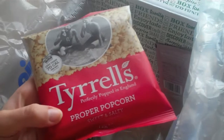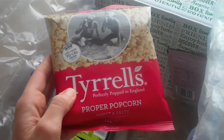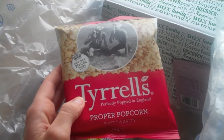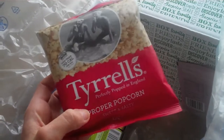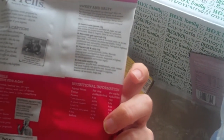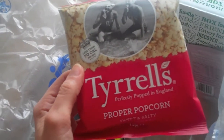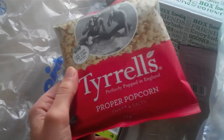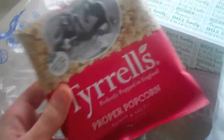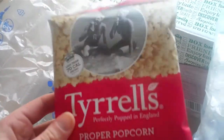Ooh, Tyrrells proper popcorn! I read someone's blog this morning about popcorn as a healthy snack and I never think of it as a snack even though I love my carbs. Sienna's never had popcorn so this will be a good thing to try to see if she likes it. Less than 70 calories per bag as well, and this is sweet and salty so it won't be too sweet or too salty — it'll be just right. Hopefully me and Sienna will enjoy that.